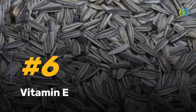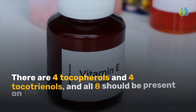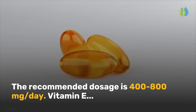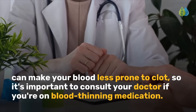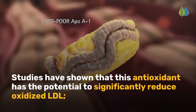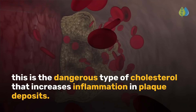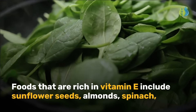Coming up next is number 6: vitamin E. Did you know there are 8 types of antioxidant vitamin E? There are 4 tocopherols and 4 tocotrienols, and all 8 should be present on the back of the supplement bottle. The recommended dosage is 400 to 800 milligrams per day. Vitamin E can make your blood less prone to clot, so it's important to consult your doctor if you're on blood-thinning medication. Studies have shown that this antioxidant has the potential to significantly reduce oxidized LDL.